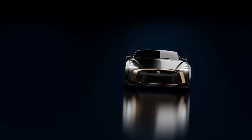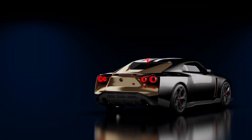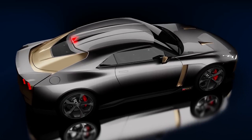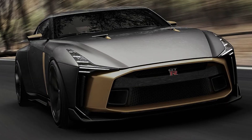Honestly, I'm not feeling the exterior of this car. It might look cool for some, but to me it's trying too hard to look like something it's not. Is it Japanese or is it Italian? Is there going to be a collaboration on future Nissan cars? I don't know. The front end reminds me of a whale shark with Ferrari 458 headlights.